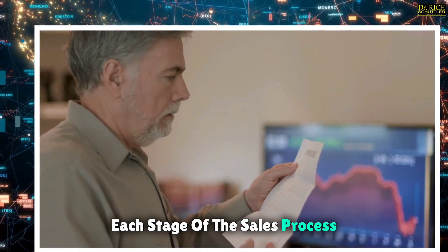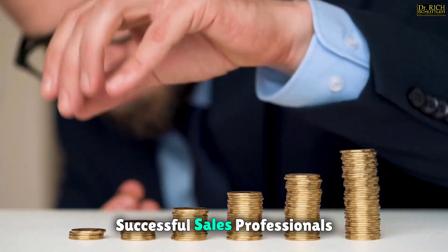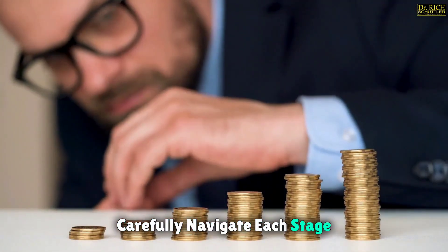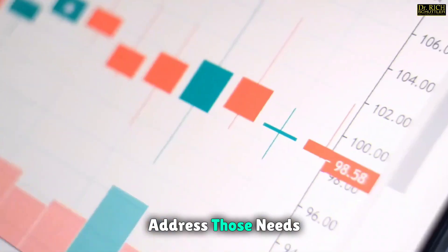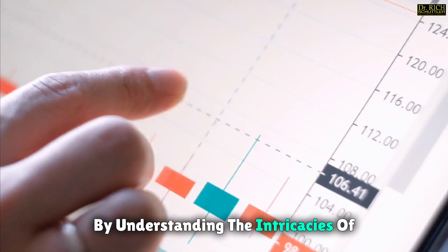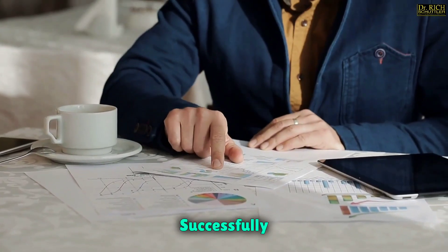Each stage of the sales process plays a vital role in the overall success of the sale. Successful sales professionals carefully navigate each stage, building relationships, identifying needs, and presenting solutions that address those needs. By understanding the intricacies of each stage, you can streamline your approach and increase your chances of closing deals successfully.